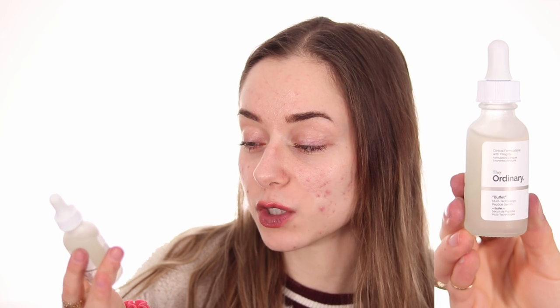One product I didn't buy is the Caffeine Solution for under-eye, since I don't have puffiness — just a little darkness that won't go away. What I bought instead is Buffet, which is a little more expensive but packed with ingredients. It's a multi-technology peptide serum, and I read you can apply it under the eye. I bring it up high but never all the way to the lash line, as that can be irritating. I also pair it with the Hyaluronic Acid serum under my eyes.